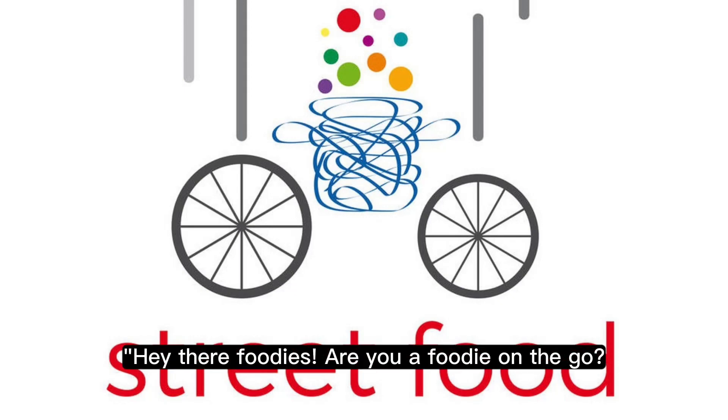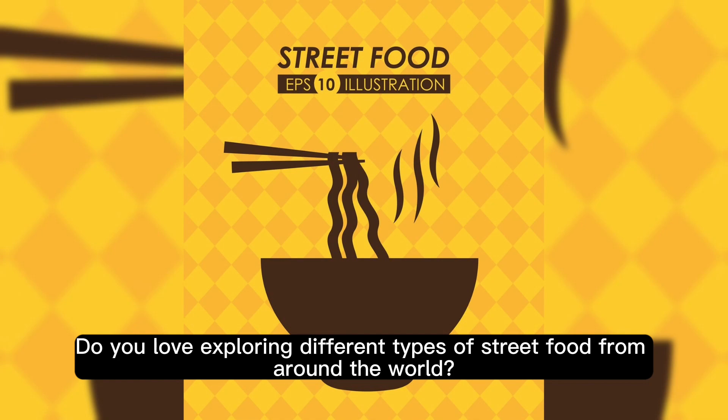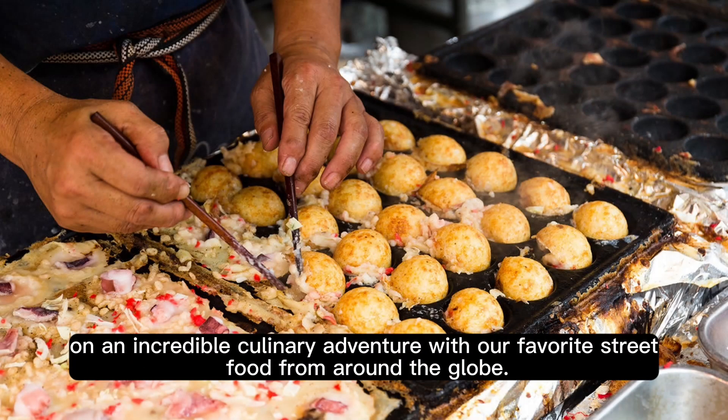Hey there, foodies! Are you a foodie on the go? Do you love exploring different types of street food from around the world? Well, you're in luck, because today we're going to take you on an incredible culinary adventure with our favorite street food from around the globe.